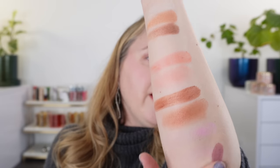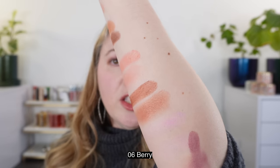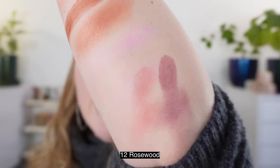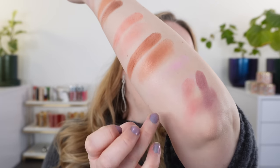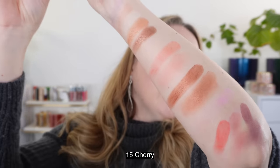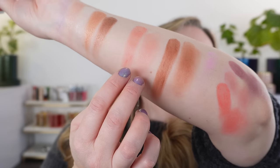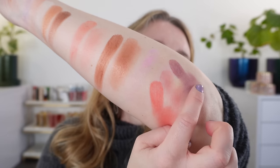I currently have three other Rosy Glow blushes. Let's swatch these down here so we can compare colors. Number 6 is Berry, and number 12 is Rosewood. The Berry shade has a lot of purple — it's a cooler tone berry with some purple. Rosewood is more of a neutral warm tone rose with a touch of brown. Then we have 15 Cherry, which reminds me of a more intense version of Poppy Coral — more red in the Cherry, but it's a really pretty shade.